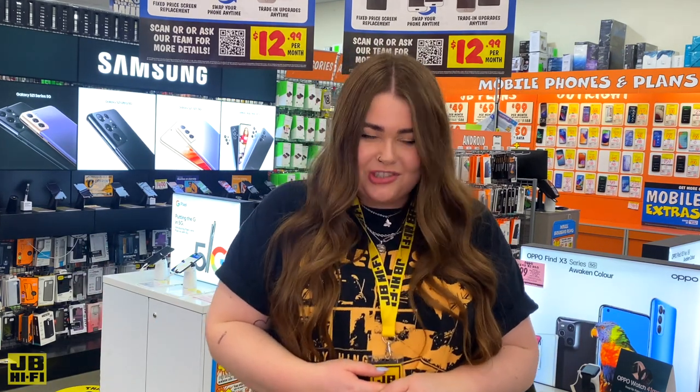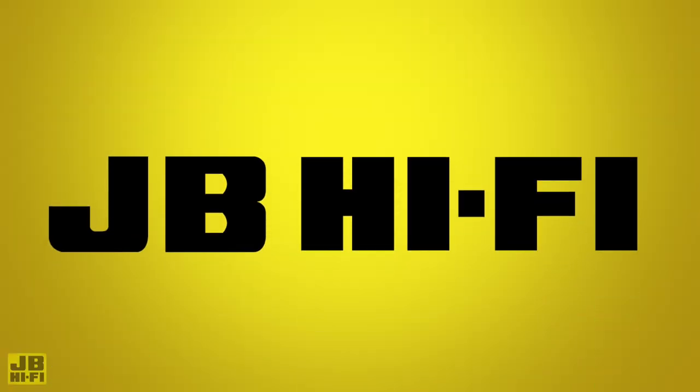Now there is plenty for you to consider for your next phone, but the easiest way to figure it out is by chatting to the team at your local JB. So make sure to pop by and see us, or to see the full range online, head to jbhifi.com.au.